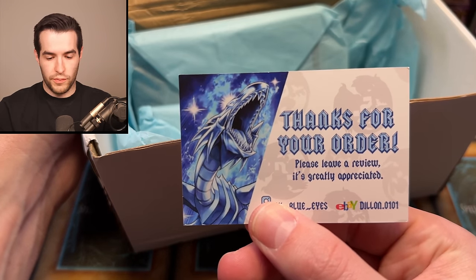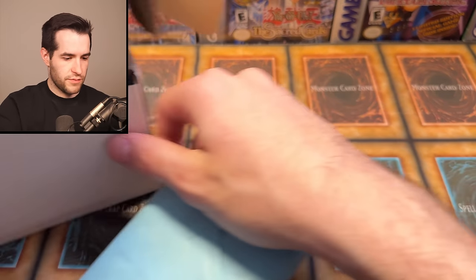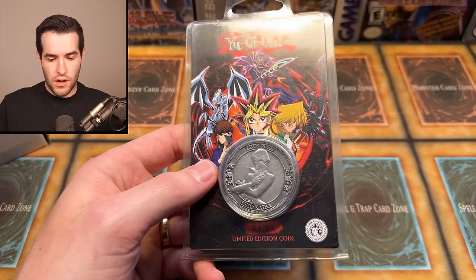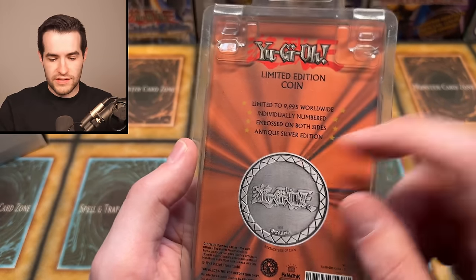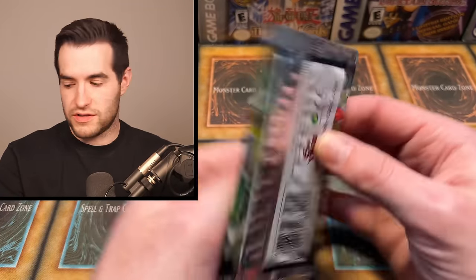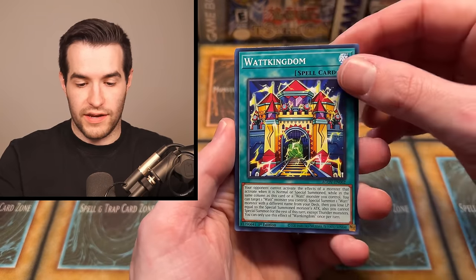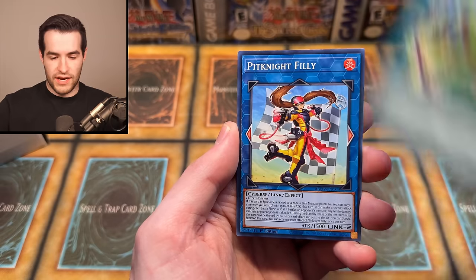Here's the card — 'Thanks for your order, please leave a review.' We're leaving your review right now on YouTube. This feels like... is that a coin? I think there's a coin in here. What in the world — a Kaiba limited edition coin! 'Let's Duel!' Limited to 9,995. I think I've heard about these — limited to 10,000 copies. Not exactly rare, but at the same time it is still really cool. That's a sweet coin. That's some of the fun stuff you can get in this mystery box — random items you wouldn't exactly know about.